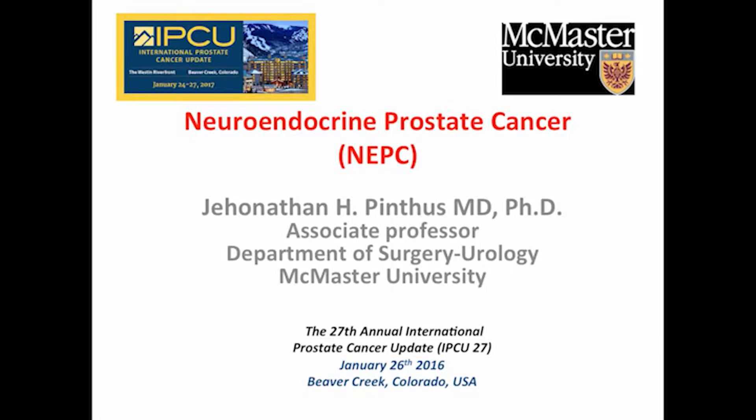Thank you very much, and thanks again to Dr. Crawford. It's really a privilege to be here, and it's an amazing meeting.